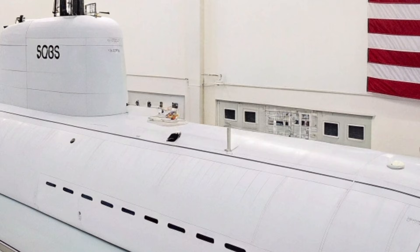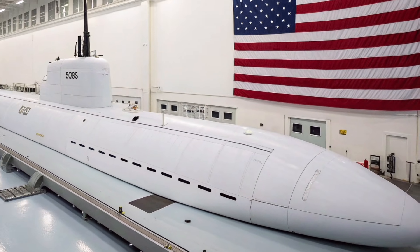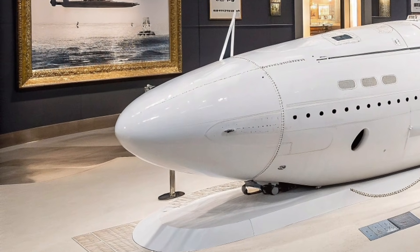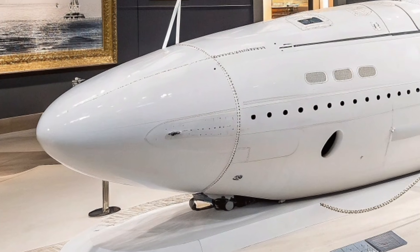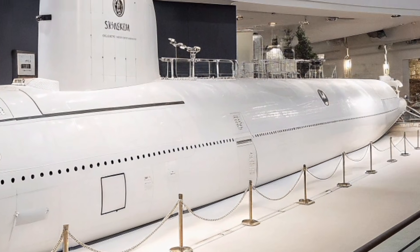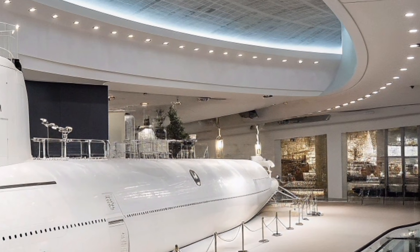In summary, the USS Oregon SSN-793 stands as a symbol of American engineering excellence and military innovation. With its nuclear endurance, unmatched stealth, advanced sensors, and devastating firepower, it represents the silent power protecting the United States beneath the oceans. Submarines like USS Oregon do not seek attention, yet they play one of the most critical roles in maintaining global stability and peace through strength.